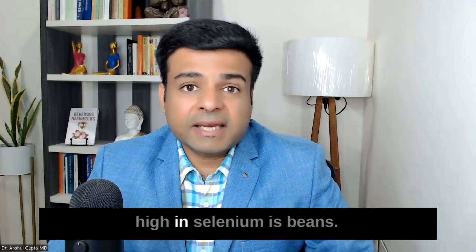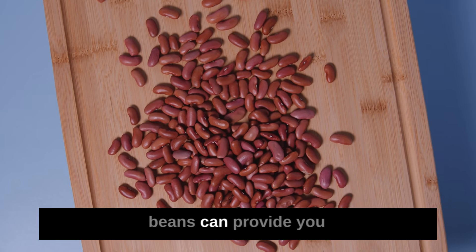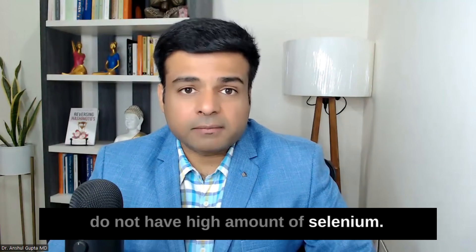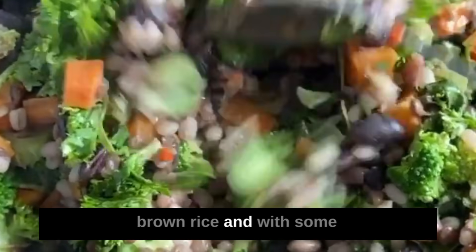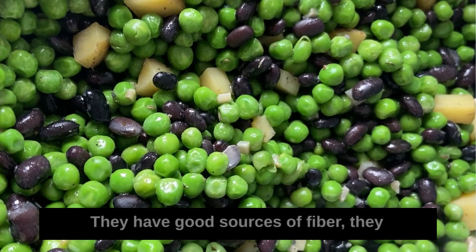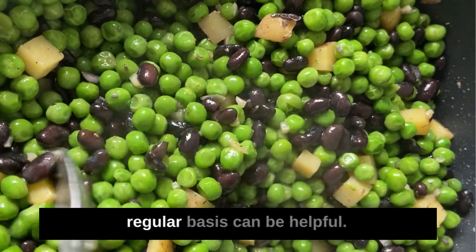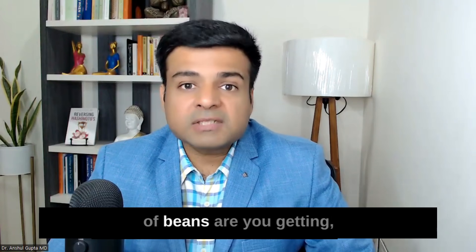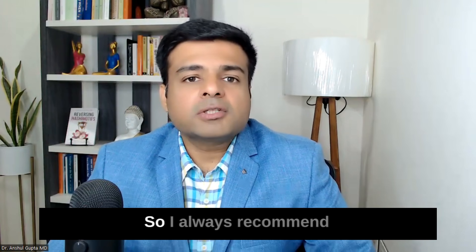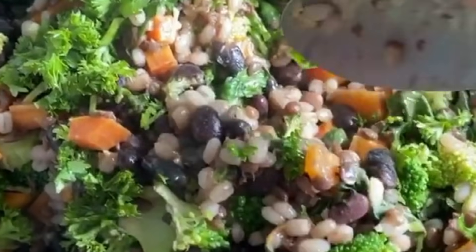The last food high in selenium is beans. One cup of cooked beans can provide up to 12 to 13 micrograms of selenium. Beans alone don't have a very high amount, but combining beans with brown rice and mushrooms can drastically increase the selenium level in your meals. Beans are also a good source of fiber and protein, especially for vegans and vegetarians. I recommend cooking beans yourself — soaking and then pressure cooking them improves digestion.